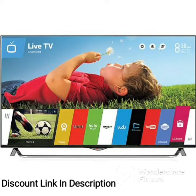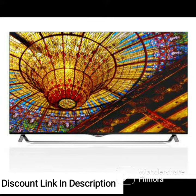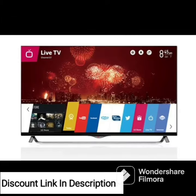The LG 86QNED90UPA Alexa built-in QNED MiniLED 90 Series 86-inch 4K Smart UHD NanoCell TV is an impressive television that offers advanced features and stunning picture quality. With an 86-inch QNED MiniLED screen and 4K Ultra HD resolution, this TV delivers vivid and lifelike images with deep blacks and vibrant colors.